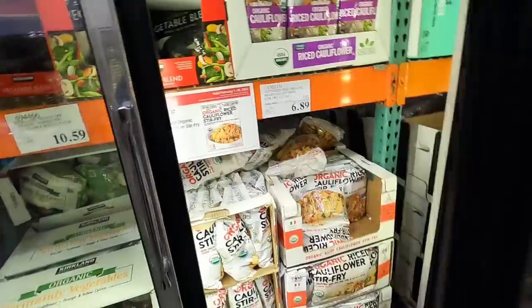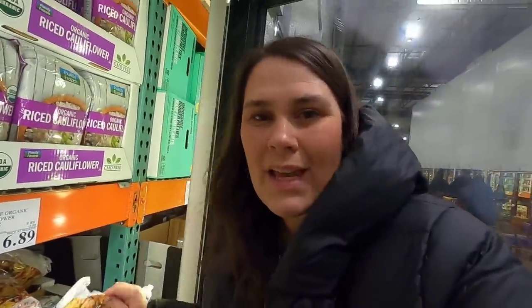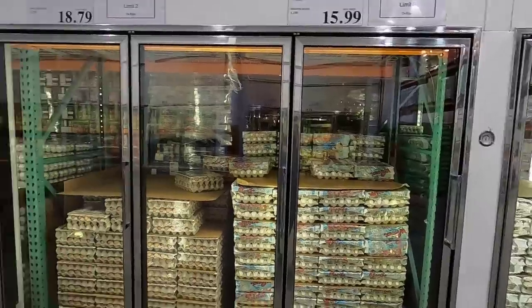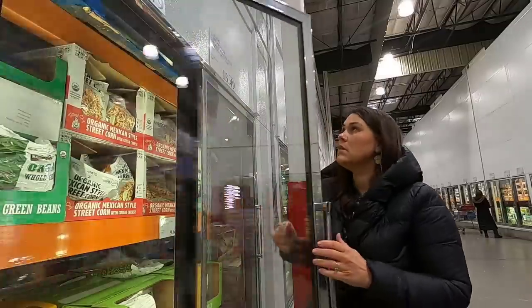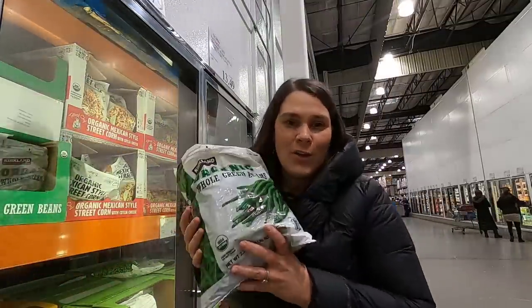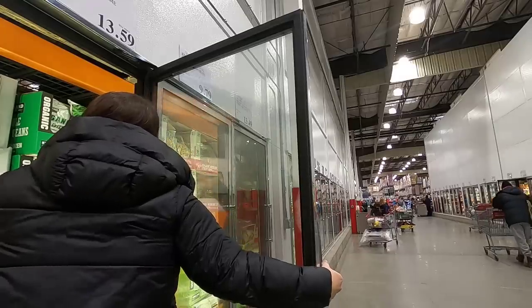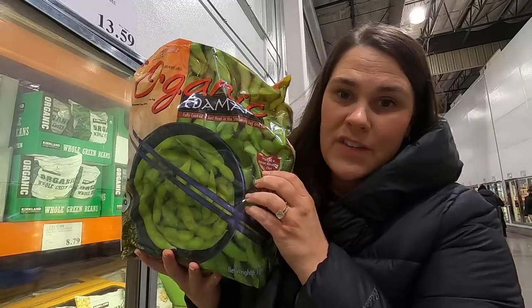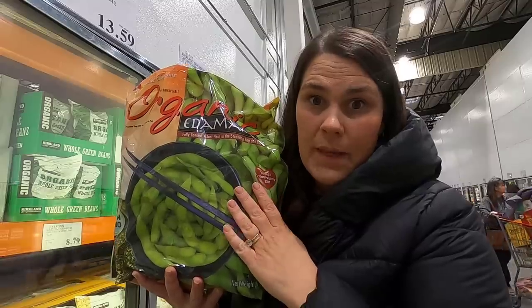This riced cauliflower stir fry is on sale - I'm gonna grab it as a quick and easy side dish. Eggs seem to be well in stock again at $15.99, but they still have a limit of two. Green beans $9.79, edamame $13.59 - these come in little bags you can heat in the microwave and my kids love them as an after-school snack. Because of the egg shortage, it forced me to look for eggs at other stores around town, and I realized some are a lot cheaper than Costco, so I've started picking them up at Walmart or Fred Meyer if they're cheaper.